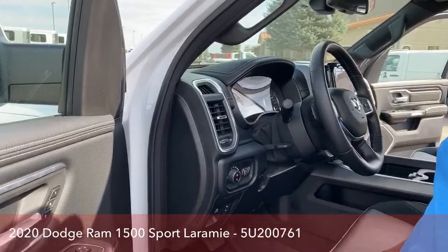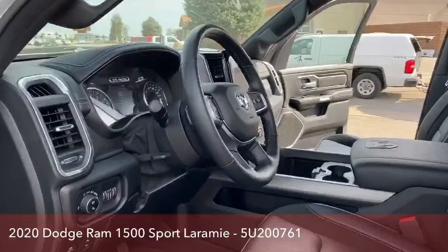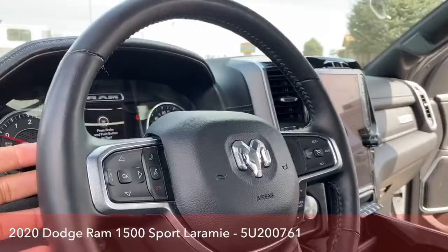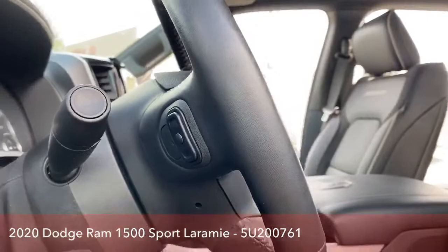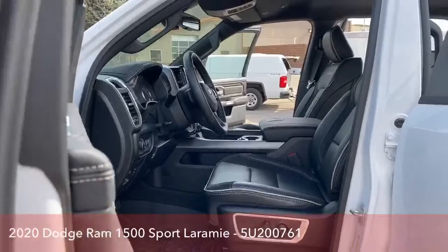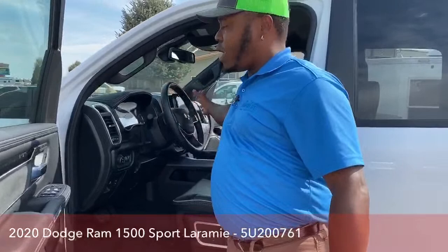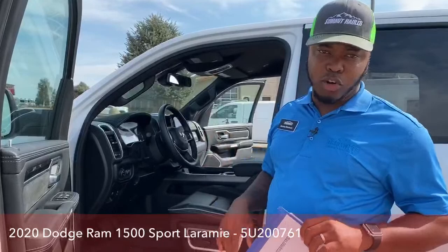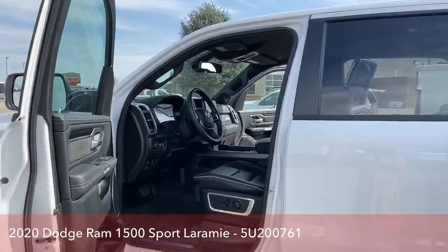On the steering wheel, you have hands-free calling on the left side and cruise control on the right side. Behind the steering wheel, the left side paddle changes stations or songs on your stereo system, and the right side adjusts the volume. So you don't have to go into the deck every time you want to change songs or adjust volume — it's all right there on the steering wheel, very accessible.